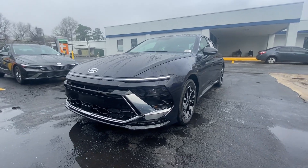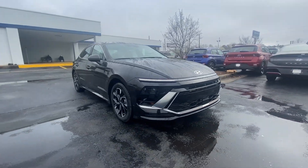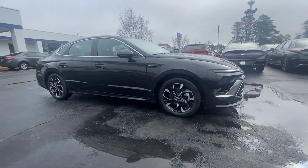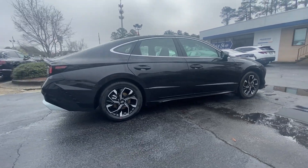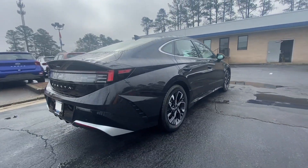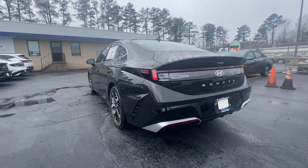Picture yourself in the 2024 Hyundai Sonata. Get the best of quality, comfort, and convenience in this family-friendly Sonata. This stylish mid-size four-door sedan offers the advanced safety features, smooth performance, and passenger amenities you need to make every drive pure pleasure.